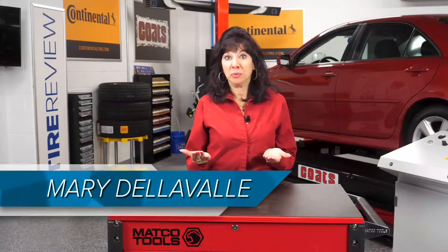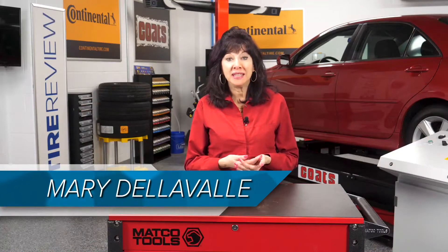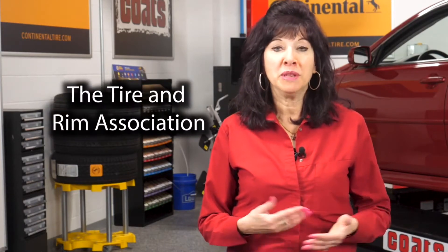Auto manufacturers and tire suppliers come up with a tire's PSI starting with the load the vehicle is designed to carry and the size of the tires installed on it. Worldwide, several organizations exist with the purpose of establishing and publishing interchangeability standards for tires, wheels, valves, and allied parts. In the U.S., this sanctioning body is the Tire and Rim Association.